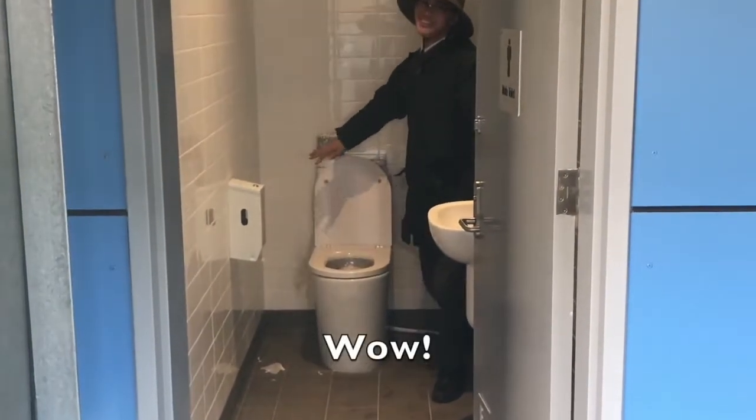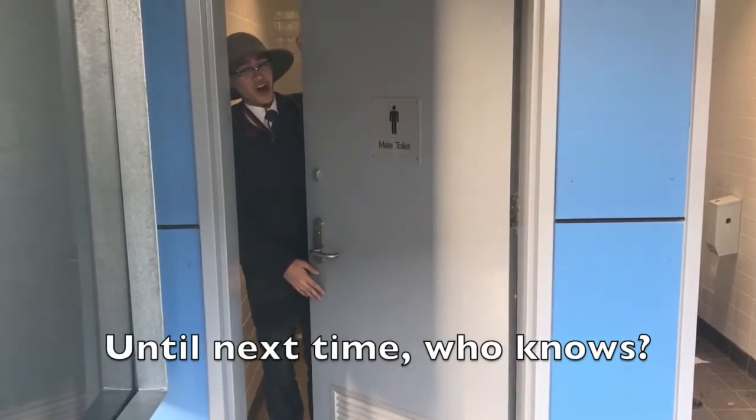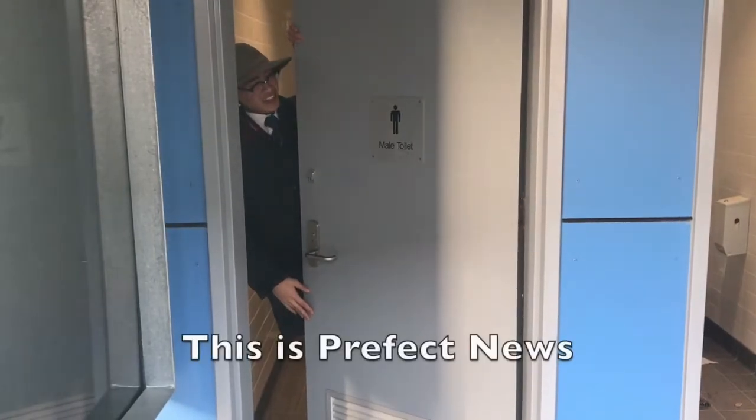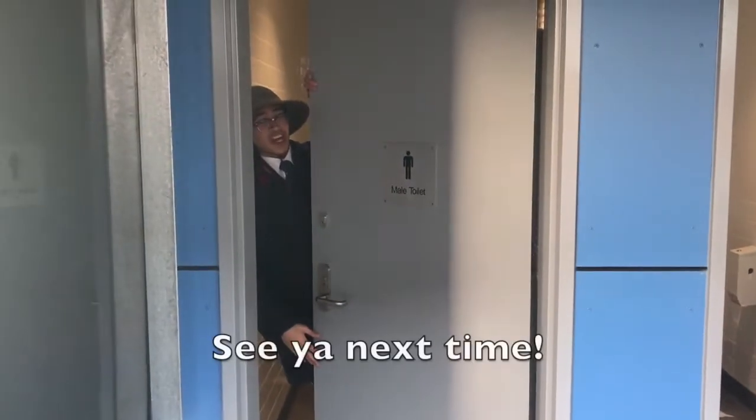Well, wasn't that amazing? Until next time, who knows? This is the Prices Prefect News with Ben Grylls. See you next time.